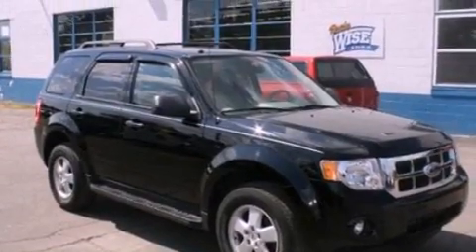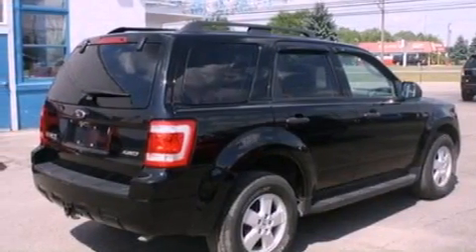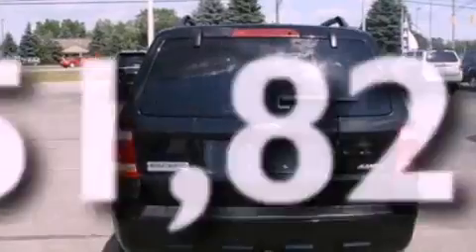Additional features include a multi-link rear suspension, aluminum wheels, a low-tire pressure indicator, a split-folding rear seat, and this vehicle has fewer than 52,000 miles on the odometer.